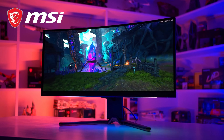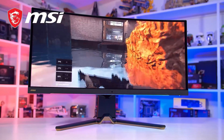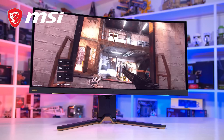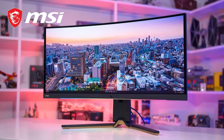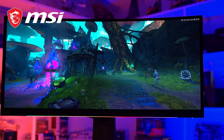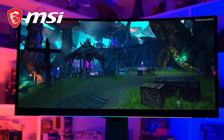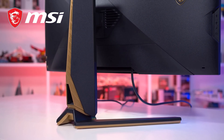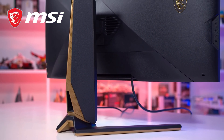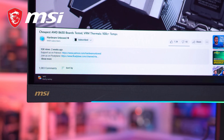The Hardware Unboxed Computex coverage is brought to you by MSI and Thermal Grizzly. Check out MSI's MEG 342C QD OLED gaming monitor, which brings stunning image quality and ultra-fast 0.1 millisecond rated response times in an immersive ultrawide format. The 342C includes a 175 Hz refresh rate, premium 99% DCI-P3 colors, DisplayHDR TrueBlack 400 certification, and the brilliance of a bright QD OLED screen. For more information, check the link in the description.